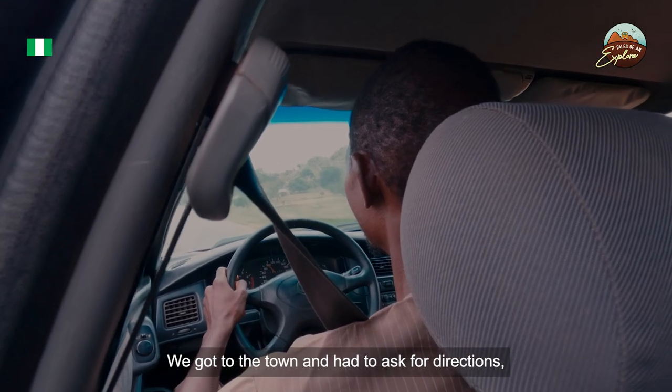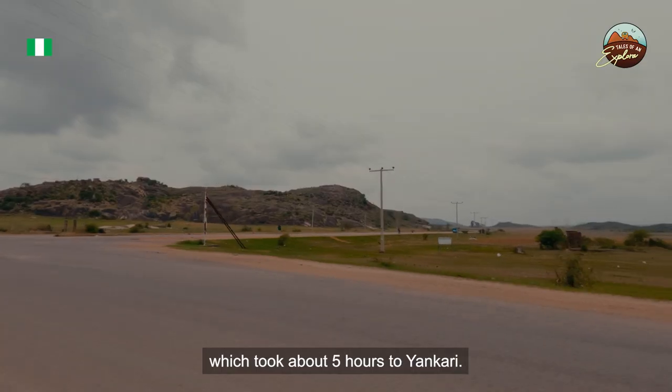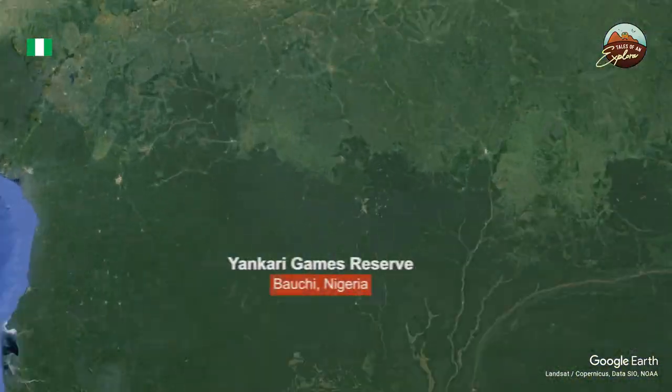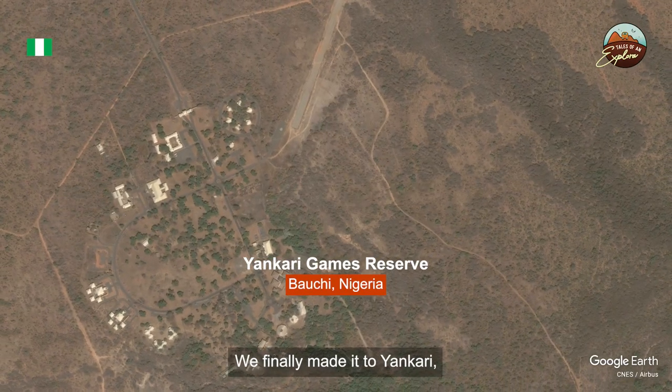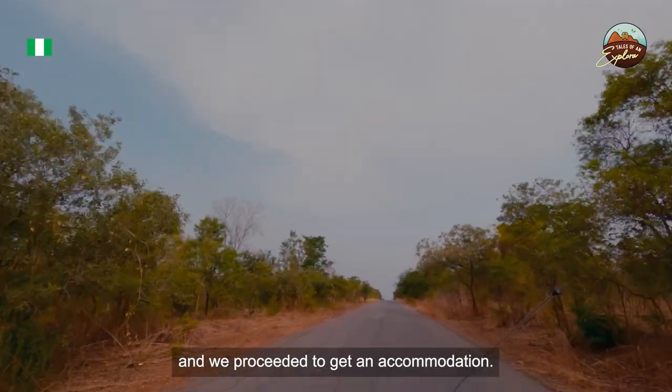We got to the town and had to ask for directions. It was a very hot and long trip which took about 5 hours. We finally made it to Yankari. We paid a 2,000 naira gate fee and proceeded to get accommodation.